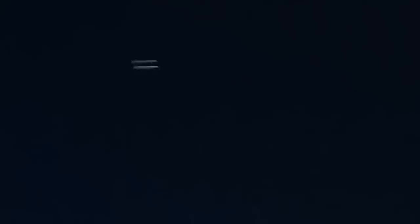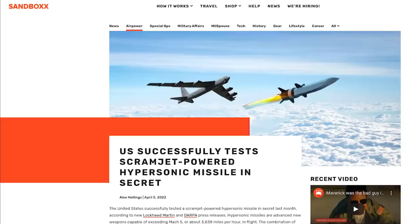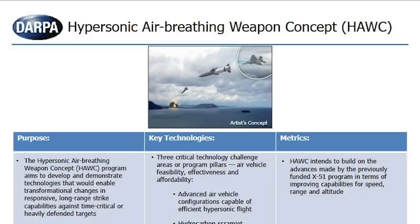While Russia was using its faux hypersonic Kinzel against the Ukrainian people, the United States was secretly testing a new iteration of their hypersonic air-breathing weapon concept, or HAWC, as many of us have come to call it. Development on this specific iteration of the HAWC missile has been a joint effort led by DARPA, or the Defense Advanced Research Laboratory, along with the Air Force Research Laboratory, Aerojet Rocketdyne, and Lockheed Martin.